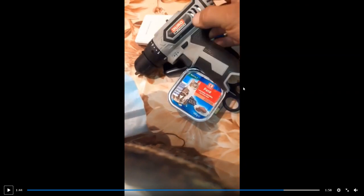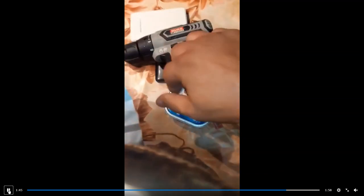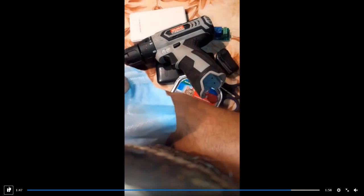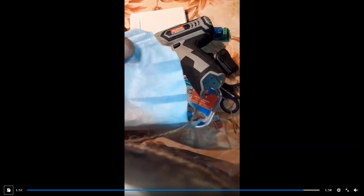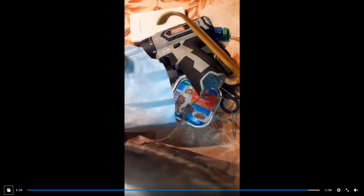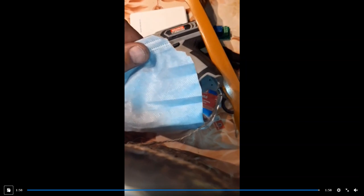Next up we have a power drill — nine volt I think — but it doesn't have batteries. I don't understand why it's in there; it doesn't have batteries. I guess the people in the factory making these masks just had a little bit of an error. Anyways — a battery-operated power drill in your mask. Next up we have a back scratcher, which is used for support to make sure your mask stays in one piece.